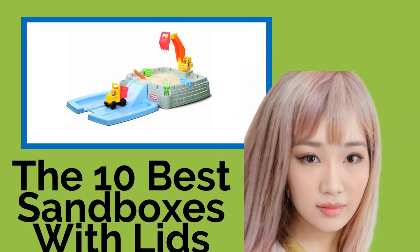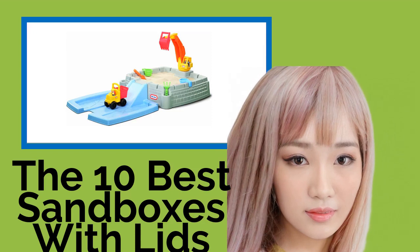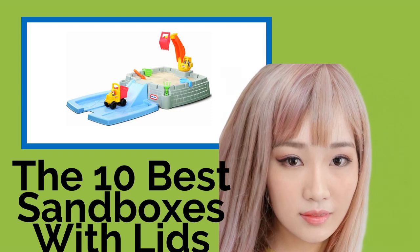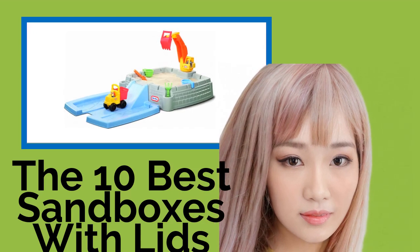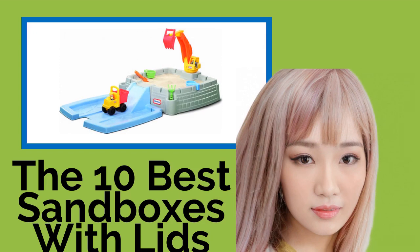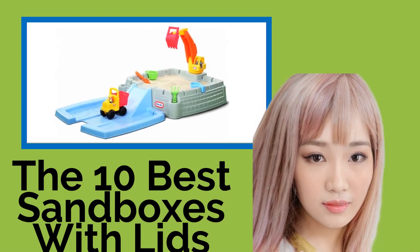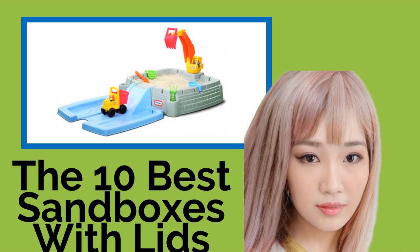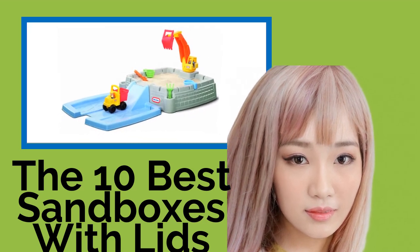The 10 best sandboxes with lids. In an age when kids are getting hooked on all kinds of screens early in life, it's increasingly important to get them to play outside. You can provide your children with fresh air and fun with these sandboxes with lids. Youngsters will love the miniature beach in their backyard, and you'll appreciate that when playtime is over, you can cover it up to protect it from animals and inclement weather.